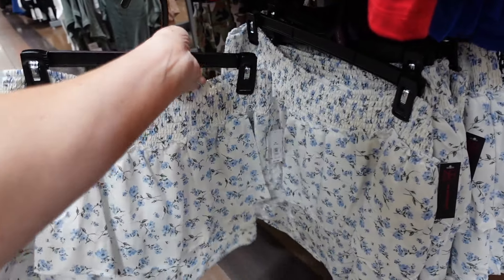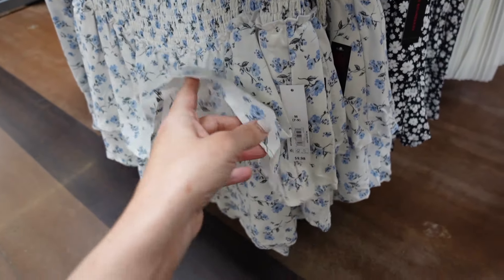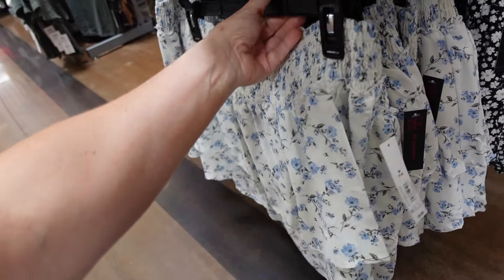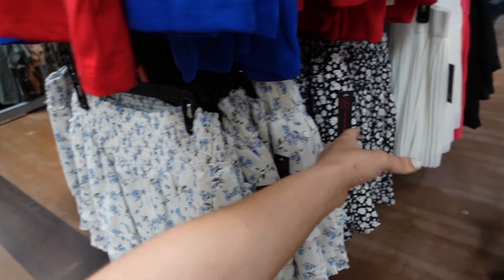You also have the other print and color in this tiered skirt from No Boundaries. I showed this black floral before — now I'm seeing it in the white and blue. It has that smocked waistband, tiers, nice and flowy. I got my usual size medium and I would say true to size, but it is that material that looks like it shrinks — so if you want that length, I would size up. They're $9.98.